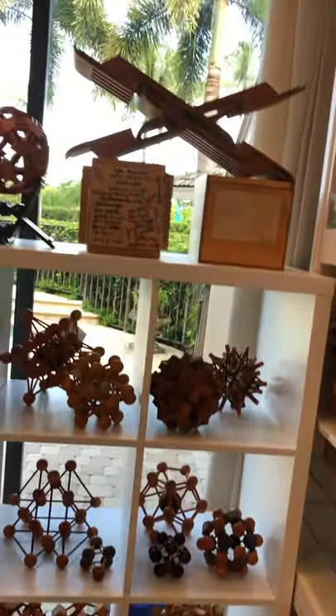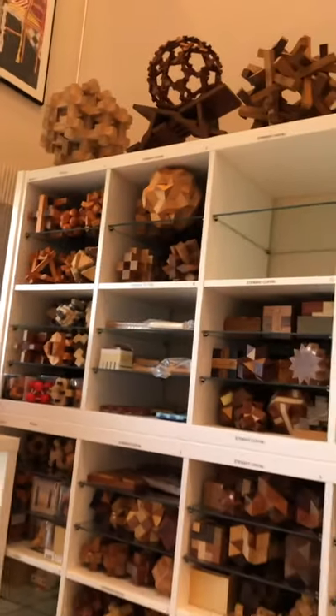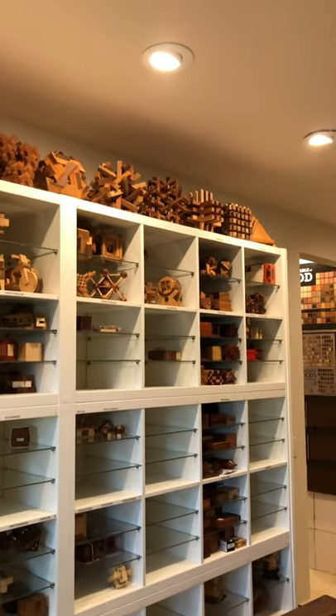You can see there's more down there. This room is filled with burr wooden puzzles. On the south wall, across the top we have a lot of rather large pieces — they just don't fit within the cubies so they're up on top.